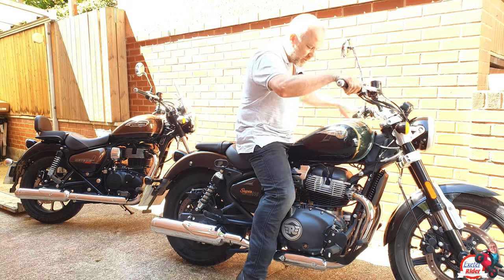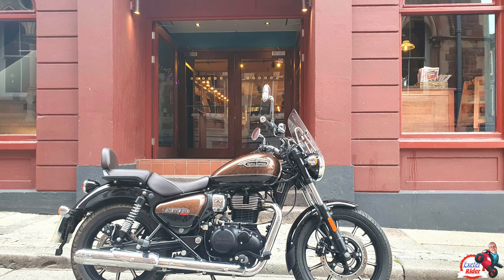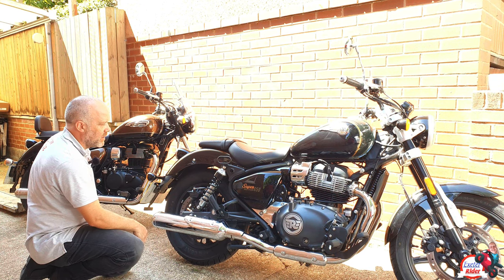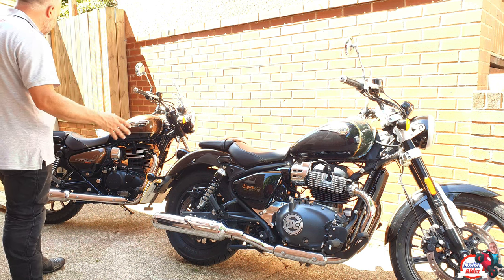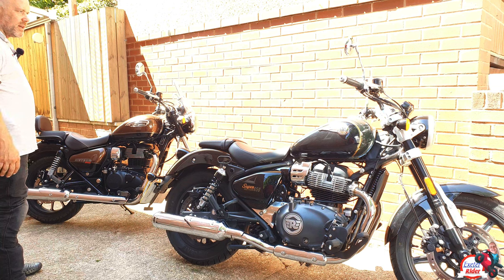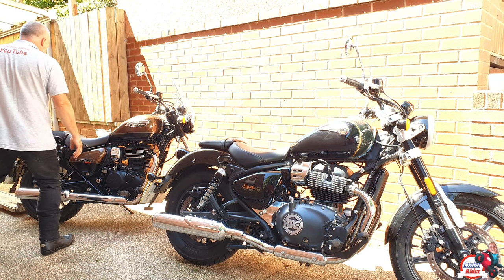Both bikes have exceptional quality of finish. The badges are slightly different on the 650 compared to the 350. To look at these bikes, both of them look beautiful. The 650 has got more detail — being a bigger bike with a bigger engine, there's a bit more to see. You can see it's been updated compared to the Meteor 350. That said, I don't look at either bike and think one looks better than the other personally. I think they both look really nice — both people stoppers. People always come over and talk to you about the Royal Enfield brand.